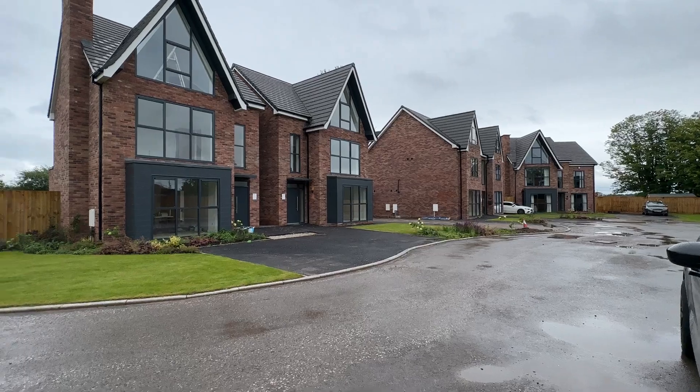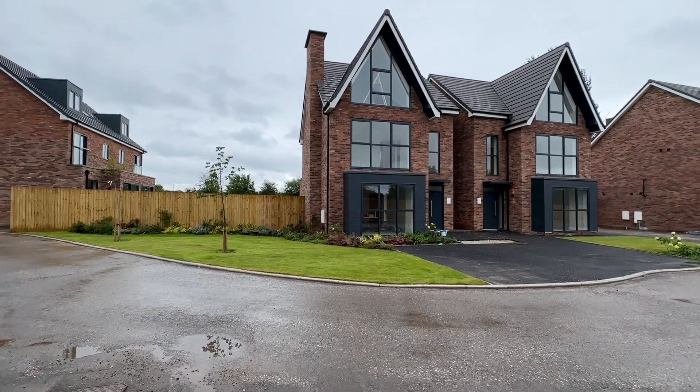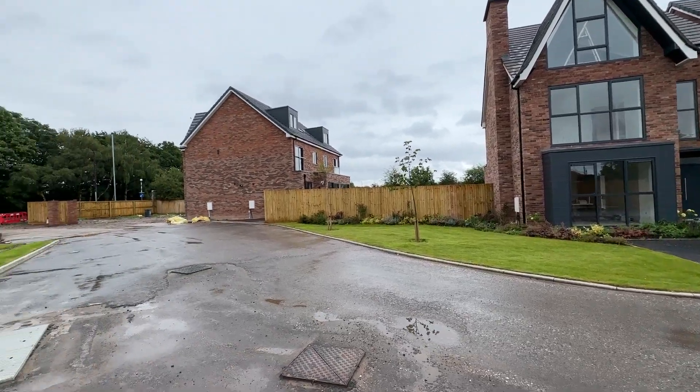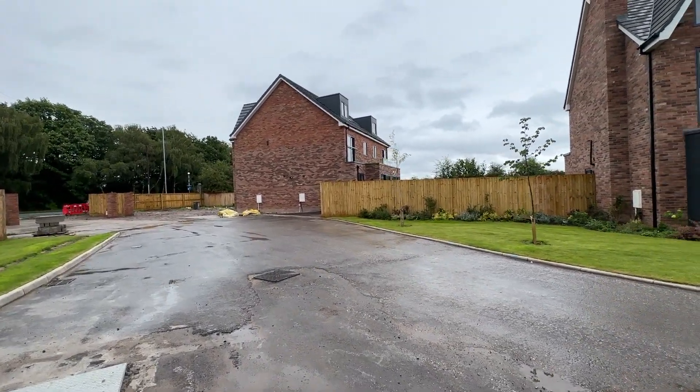Hi, this is Rob from The Property Man, and I'm here today to show you this exclusive development of detached and semi-detached properties over in Boldheath, which is on the border of Warrington and Widnes.